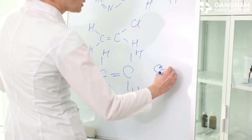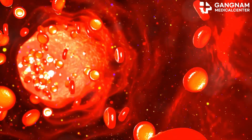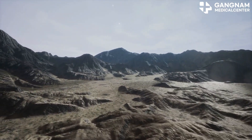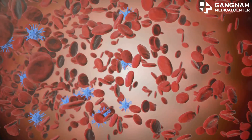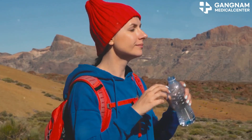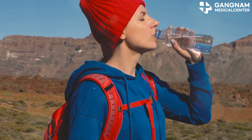First up, vasodilation. Nitric oxide is a natural vasodilator, meaning it helps widen your blood vessels. At high altitudes, oxygen supply is scarce. More nitric oxide means better blood flow, allowing more oxygen to reach your tissues. This can ease those nasty symptoms like headaches and fatigue.